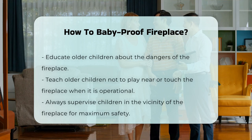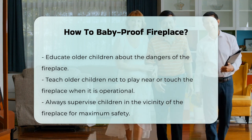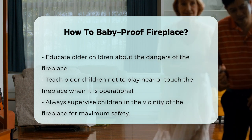Educating older children about fireplace safety is also essential. Teach them not to play near the fireplace or touch it when in use. Lastly, always supervise children around the fireplace, as adult supervision is the most effective way to ensure safety.